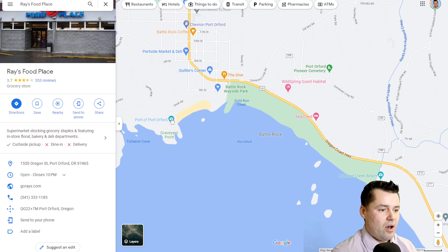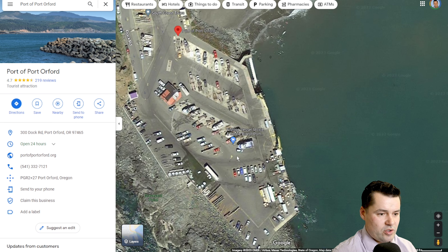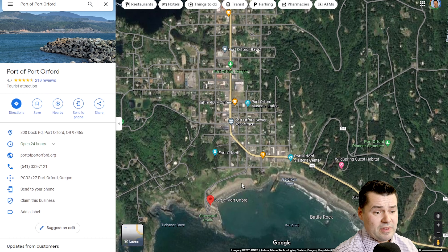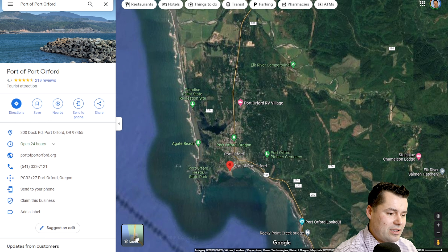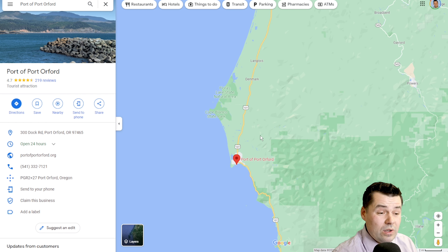You can also come down to the port to check out fishermen unloading their catch — it's a great little spot if you want to grab some oyster shooters and a drink. One of our viewers pointed out South Coast Tours, which is very highly rated if you want to get out on the water. Average home prices in Port Orford are probably in the low 400s. It doesn't get a ton of people looking at it — it's a smaller, sleepier town.